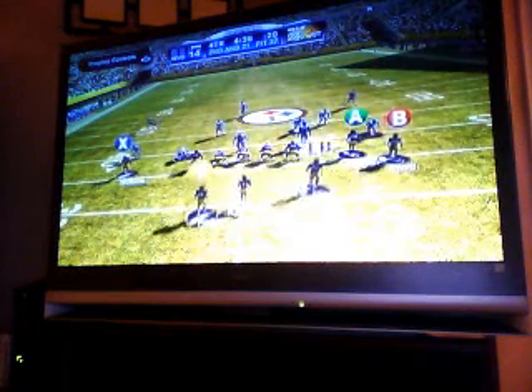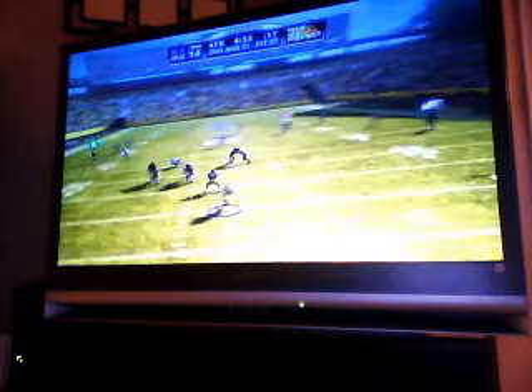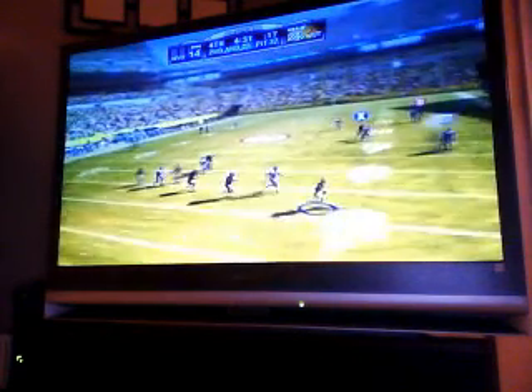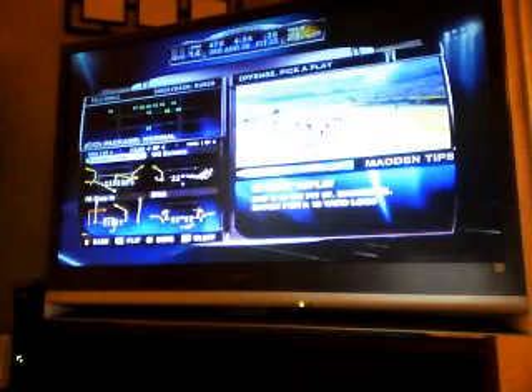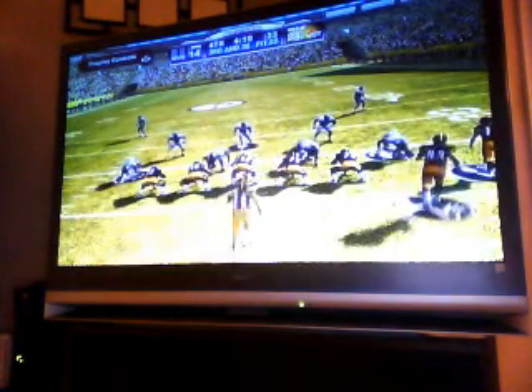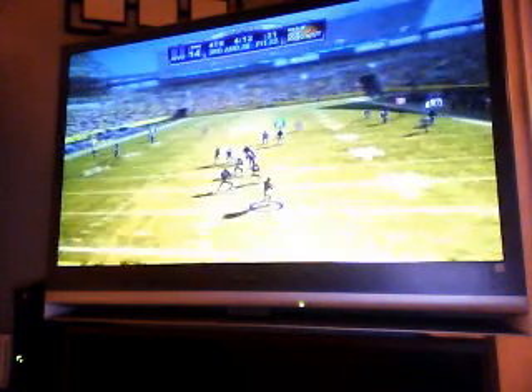Obvious passing situation here on second and long — the Steelers line up with trips left. Rolling out, he needs to get the pass off — oh, and they got him! He really showed off his speed and quickness on that play. Defensive end is all about the get-off: can you anticipate the snap count, turn the corner? Even if you don't get the sack, at least force that quarterback to step up so those big defensive tackles can get him.